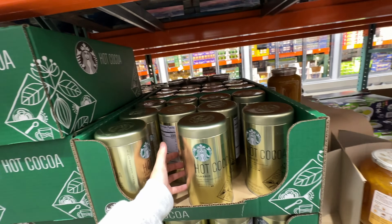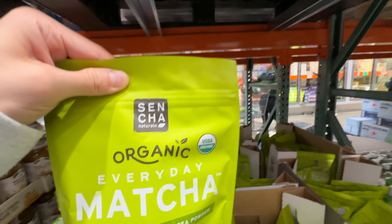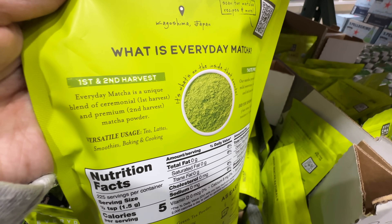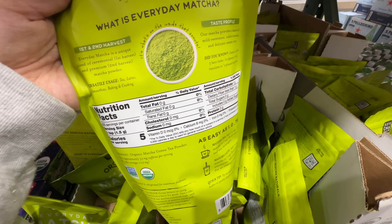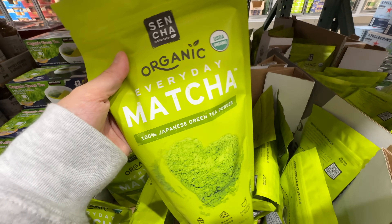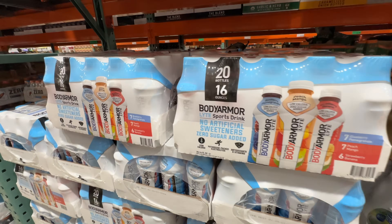The Everyday Matcha organic 100% Japanese green tea powder from Santa Naturals — $20 for 12 ounces, which is a really good price. However, even though it's organic, it's not the best blend because it's a combination of first and second harvest. First harvest is the best quality. This one has a very strong bitter taste; good quality matcha should also have a nice sweetness and umami flavor, but this one mainly just tastes bitter.